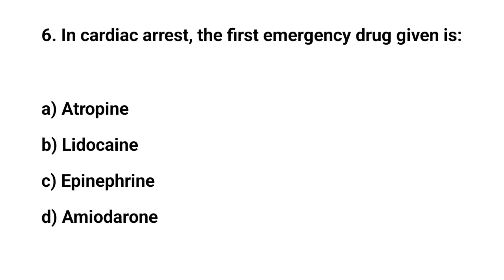Question number six. In cardiac arrest, the first emergency drug given is? The right answer is C: Epinephrine.